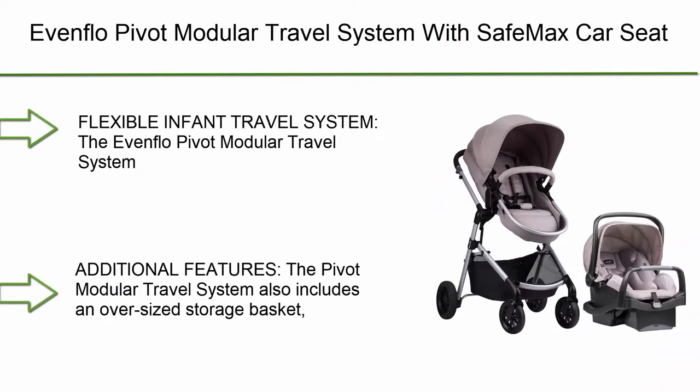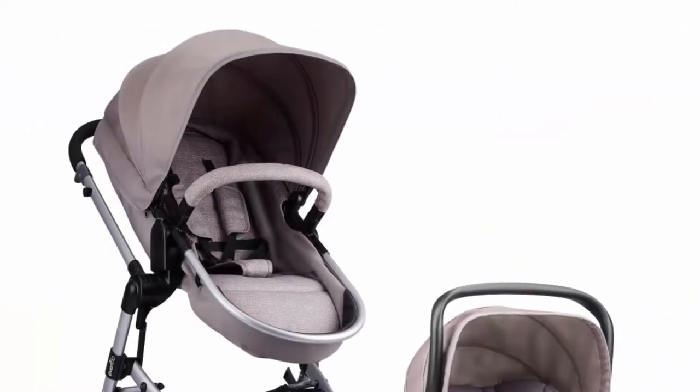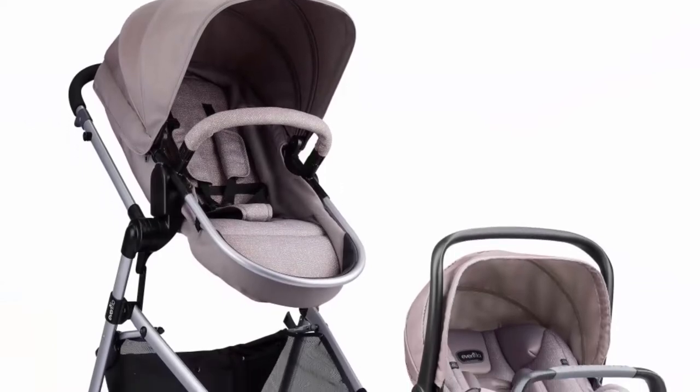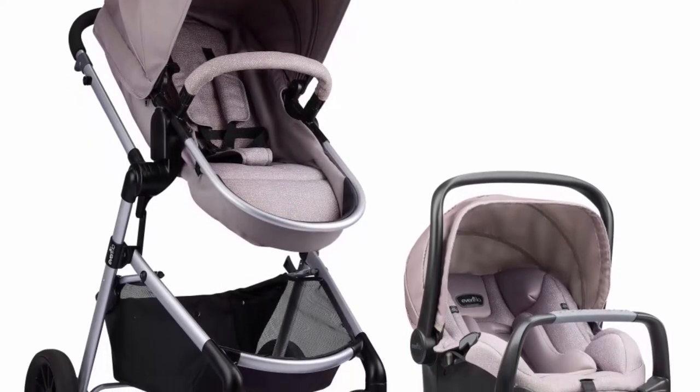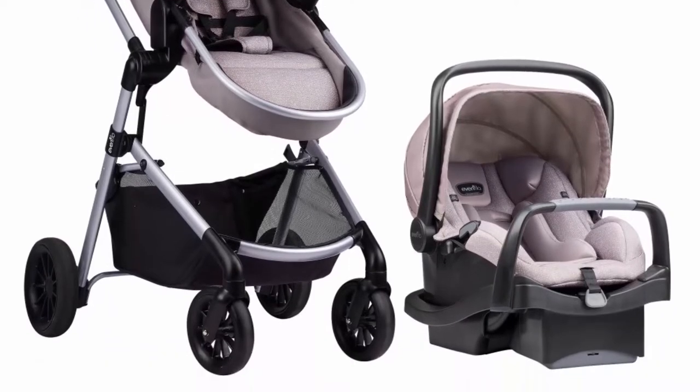Top 9: Eventflow Pivot Modular Travel System with SafeMax Car Seat. This is a flexible infant travel system — a car seat and stroller combo featuring the SafeMax rear-facing infant car seat and safe zone base with anti-ribbon bar, infused with parent and child-friendly accessories.